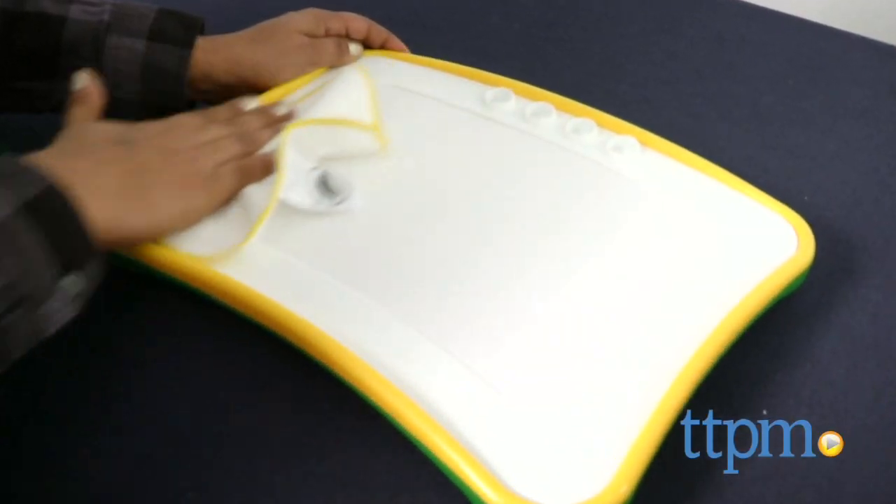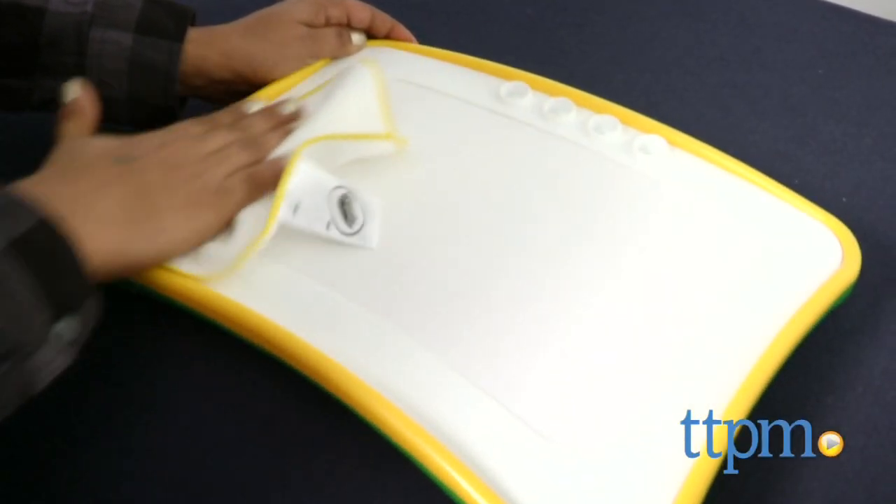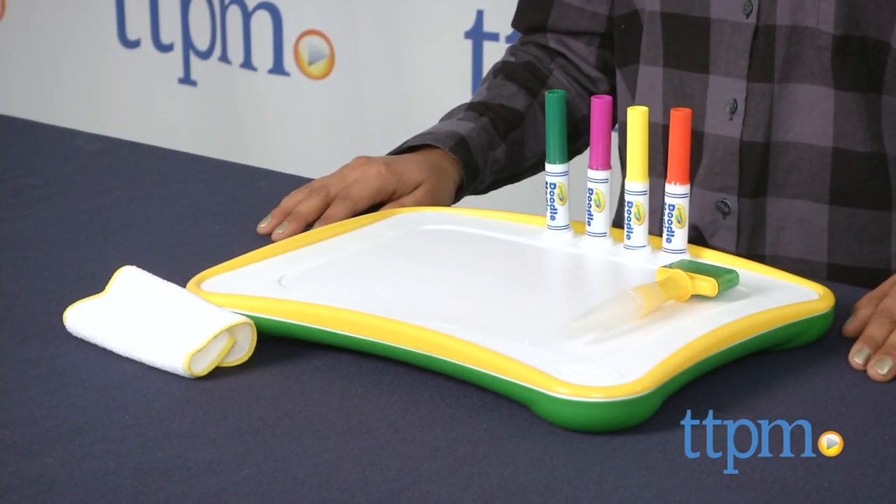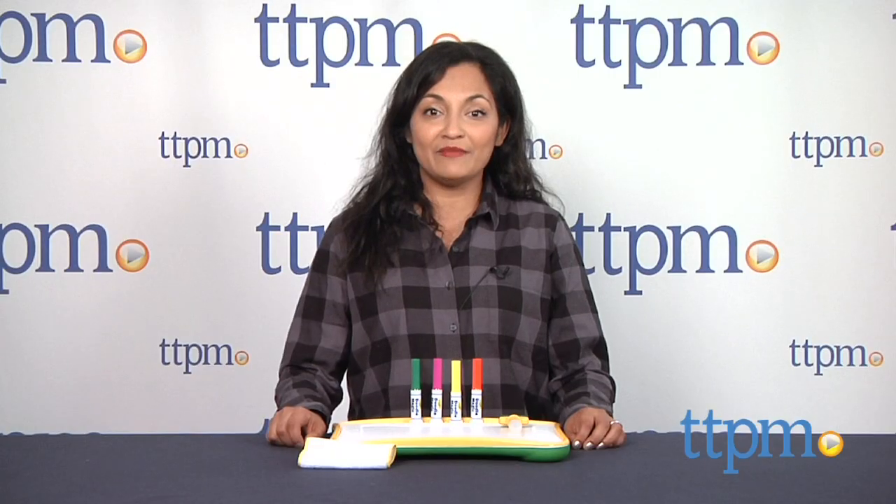All pieces click and store right into the lap desk. This is great for road trips, long waits at the doctor's office, or just for daily painting fun. It encourages hours of creative thinking and art. The Doodle Magic Lap Desk is for ages 3 and up and made by Crayola.